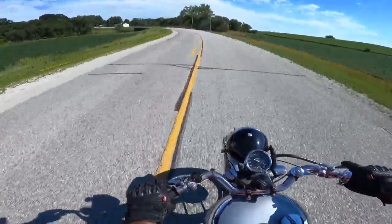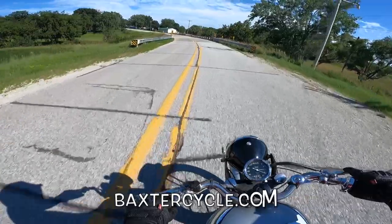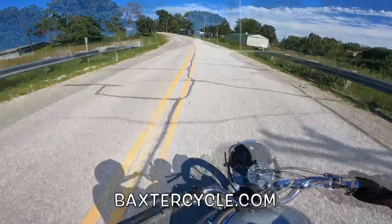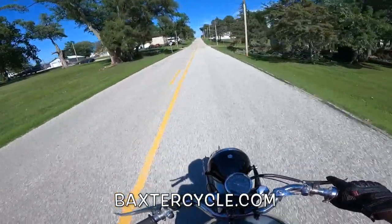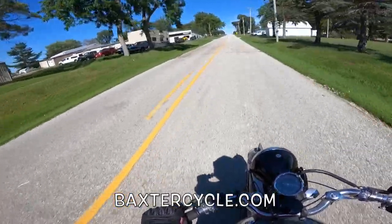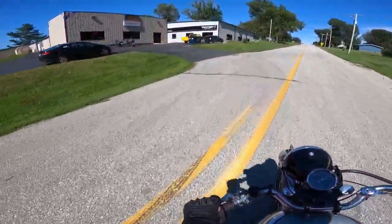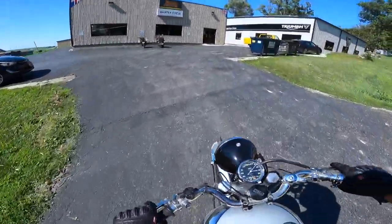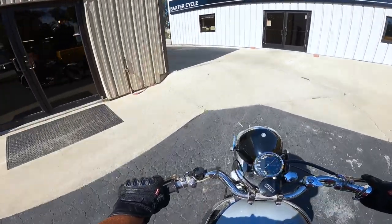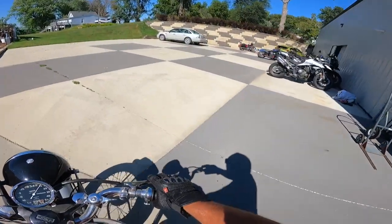What a real treat. Again, thank you Baxter Cycle. If you're interested in this bike or any classic vintage bike like this, go to BaxterCycle.com. They've got the largest vintage British motorcycle parts collection in North America. Just amazing — what an amazing machine. I am so impressed.